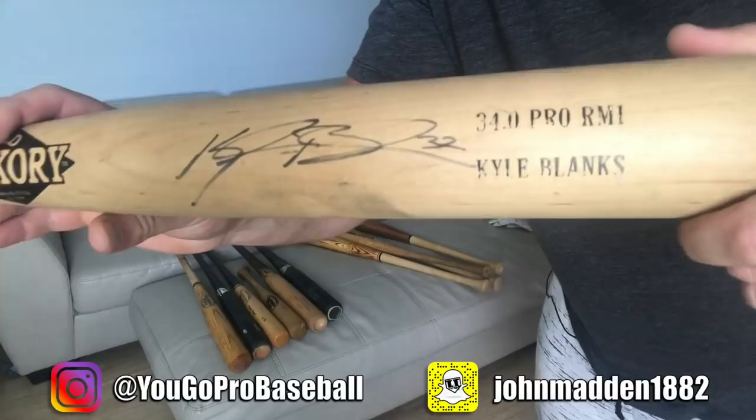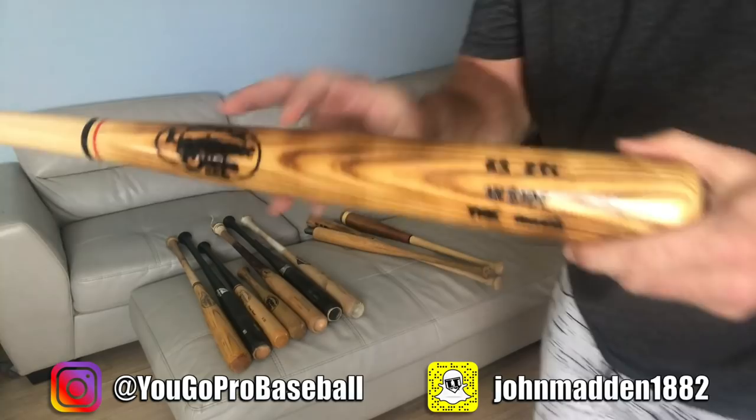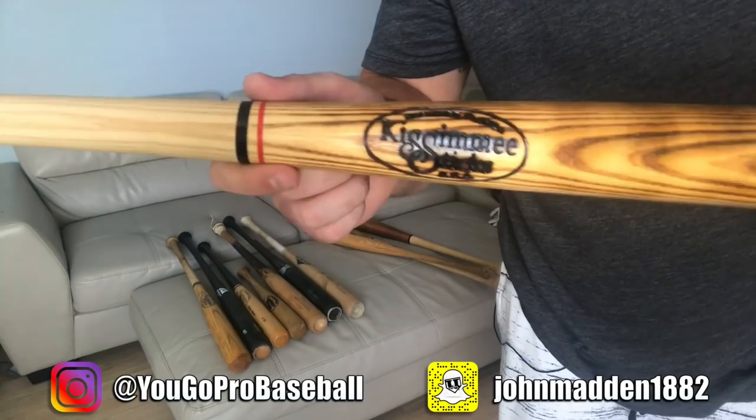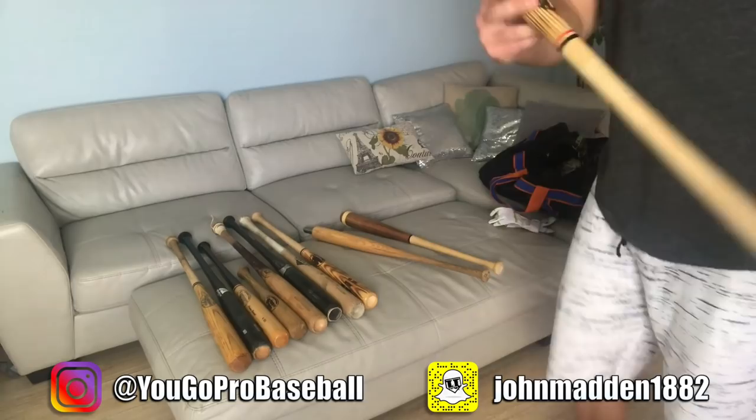Kyle Blanks' bat — I'm not sure if he's still playing but he was in the big leagues for a while. Played with him in the Padres organization. Old Hickory bat — one of his bats that I got from him when we were playing together. This bat is a pretty cool bat. They did a story on TV called Inside the Rays, and this bat was in there. It talked about how to make wood bats — some cool stuff. We went to a Rays game. I'll try to find a clip and drop it in here.